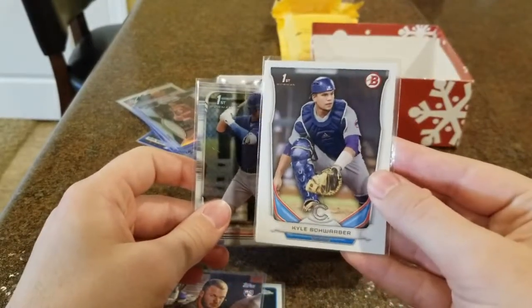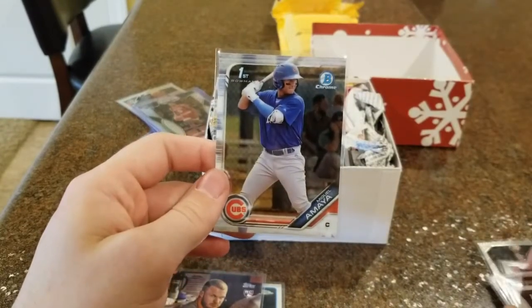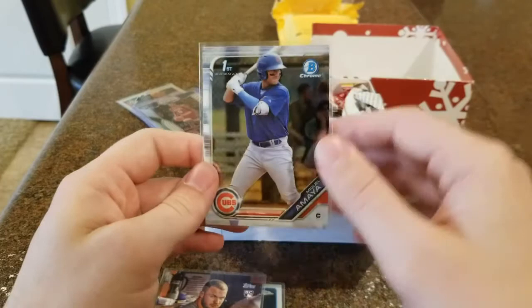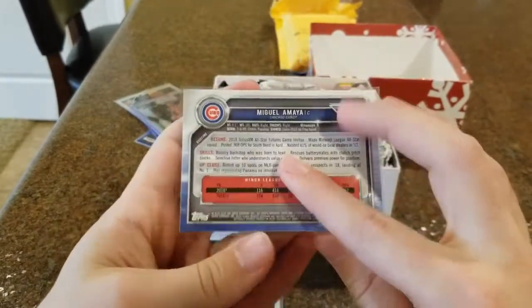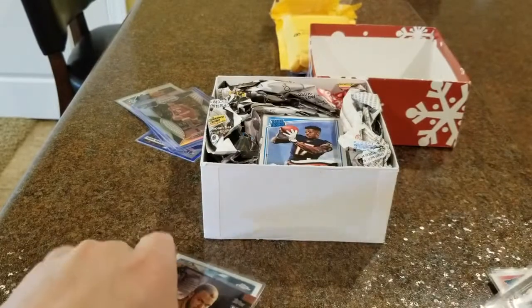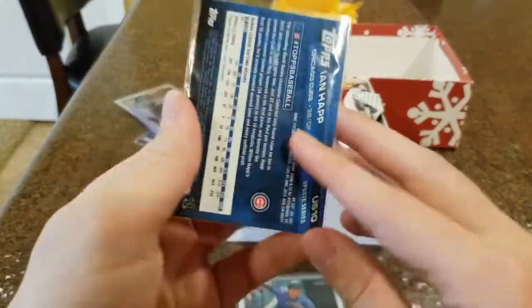These are two Bowman cards. First, Bowman — the paper version of Kyle Schwarber. And this is one of the Cubs prospects, one of their top prospects, a catcher — Miguel Amaya. This is Bowman Chrome First, so it's the chrome finish version, whereas the Kyle Schwarber was the paper version.